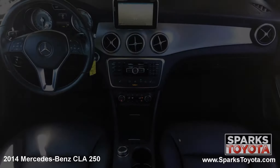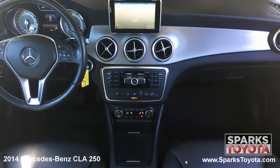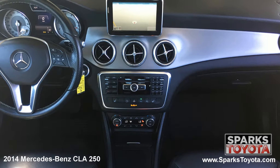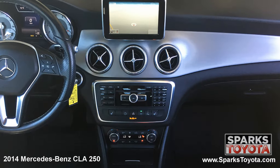The center stack is home to your multimedia and navigation features and is paired with eight speakers. This includes your classic AM-FM radio with a CD player. It's MP3, Sirius XM, and Bluetooth compatible, and you can easily connect devices using the aux port.